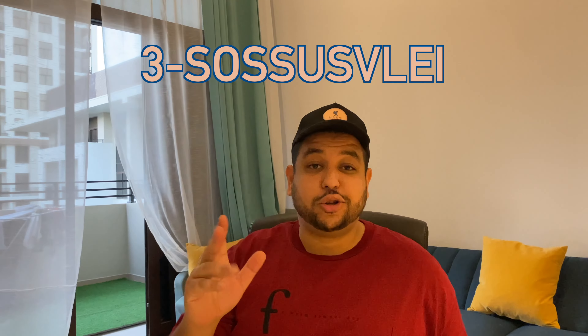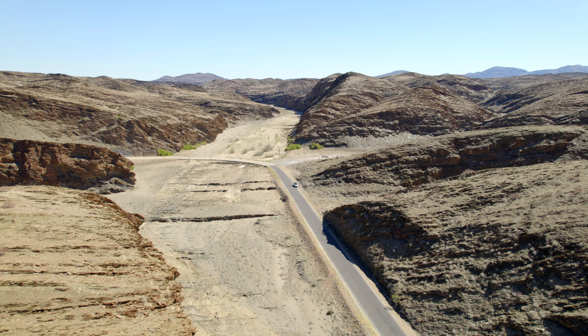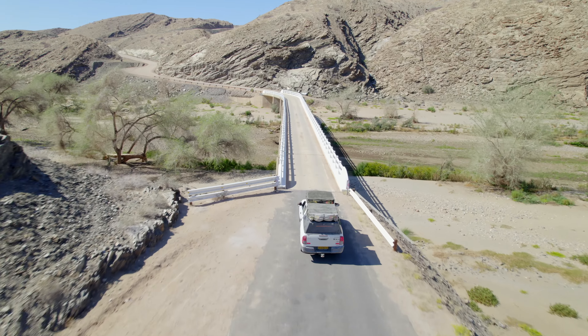Number 3: Sossusvlei. Sossusvlei is probably the most famous place in Namibia — you've all seen the pictures of the beautiful lunar or Mars-like landscape. But even before reaching there, it's absolutely important to enjoy the journey. As everywhere else in Namibia, the roads are absolutely beautiful.